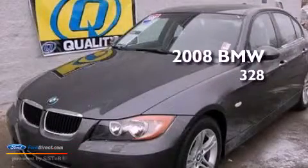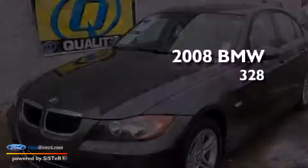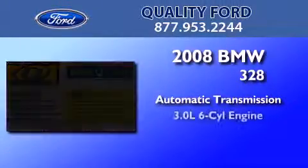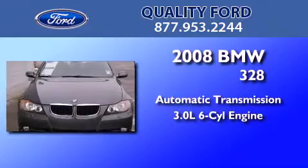This is a 2008 BMW 328. This car has an automatic transmission and a 3.0 liter inline six-cylinder engine.